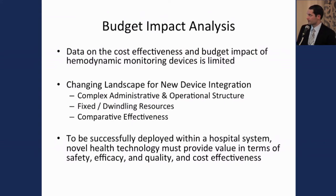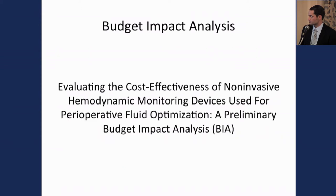With the hypothesis that data on cost-effectiveness and budget impact models for hemodynamic monitoring is limited, and knowing the changing landscape for new device integration is becoming more complex, we felt that to be successfully deployed in a new healthcare environment, a device would have to be valuable not only in terms of safety and efficiency, but also in terms of efficacy, quality, and cost-effectiveness.